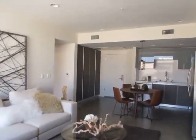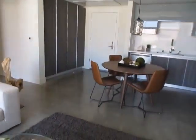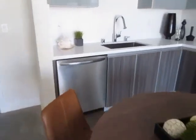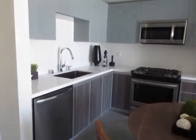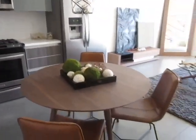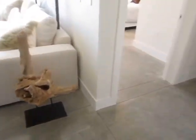These modern apartments have an open loft-style floor plan and custom interiors. The kitchen features stainless steel appliances and beautiful cabinetry. This unit has polished concrete floors throughout.